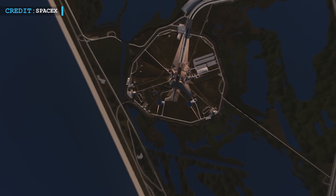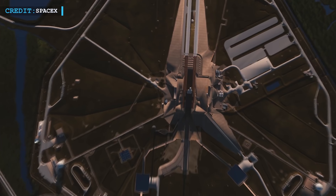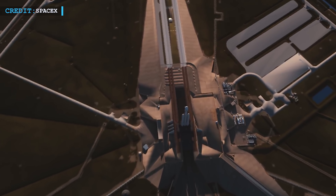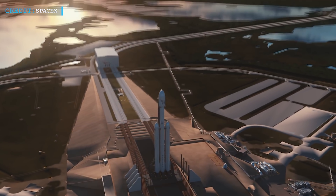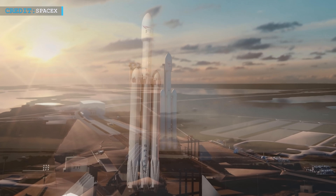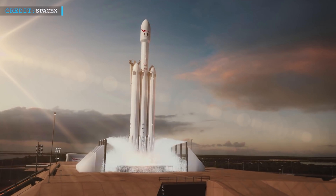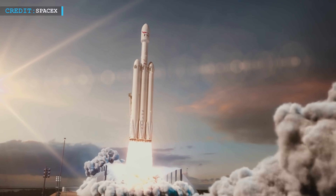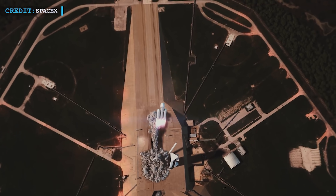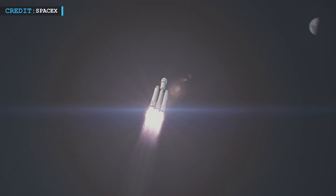As both Dragon and Falcon Heavy will use the same pad, 39A, it aggravates the problem. Sources state that earlier the Falcon Heavy launches were planned for late March, then mid-April or early May, and presently it seems the launch schedule will shift back to late May or early June 2022. NASA's USSF-44 and USSF-52 missions, planned to be launched by Falcon Heavy, are now years behind their original schedule. Another mission on Falcon Heavy, the Viasat-3, is also delayed due to supplier issues with the Viasat spacecraft.